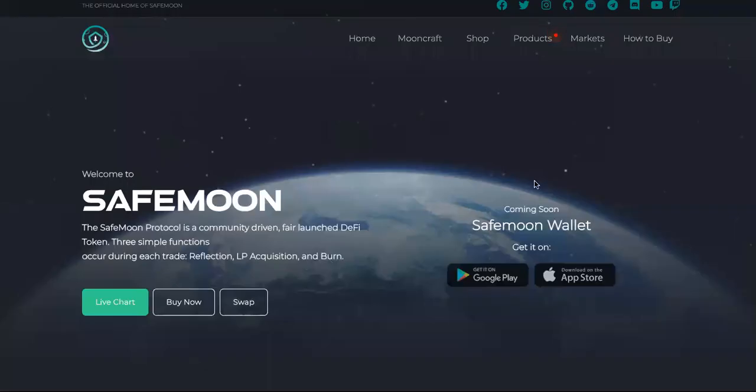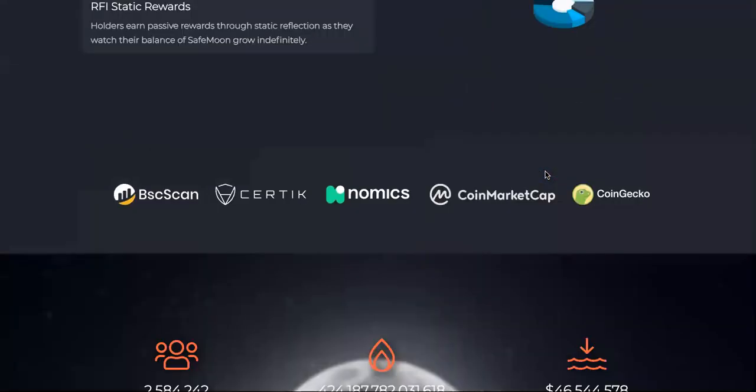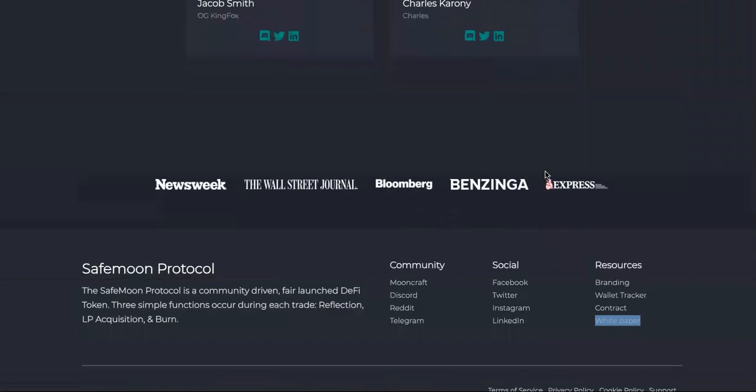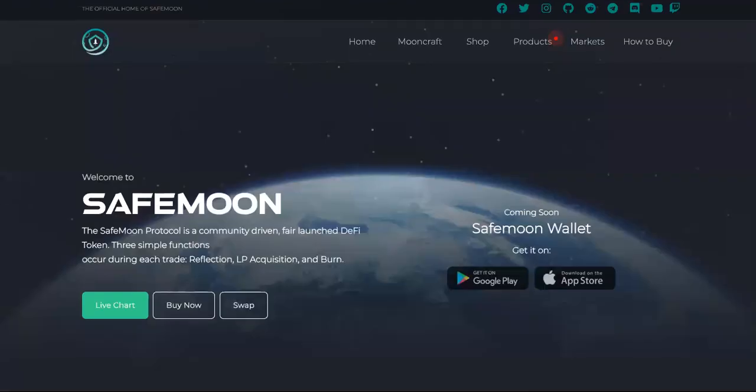We're going to come over to the site, we're going to see what it's about, and we're going to see if it's a crap coin. Does it have any purpose other than to just make you a quick buck? I'm surprised tokens like this aren't like a rug pull.